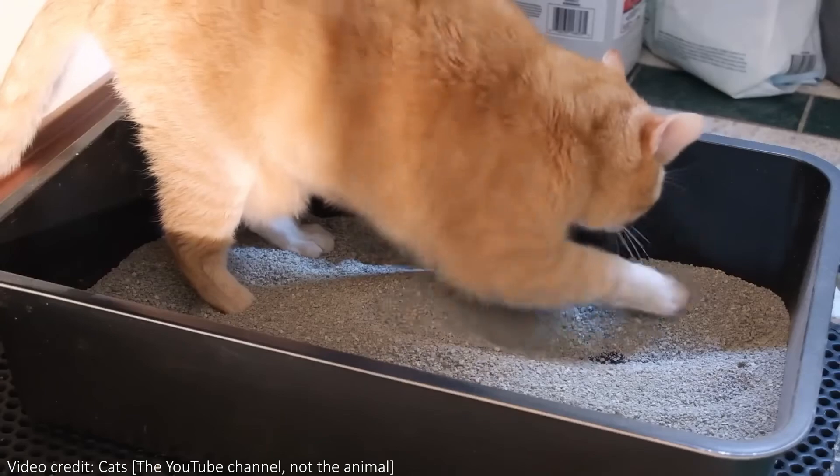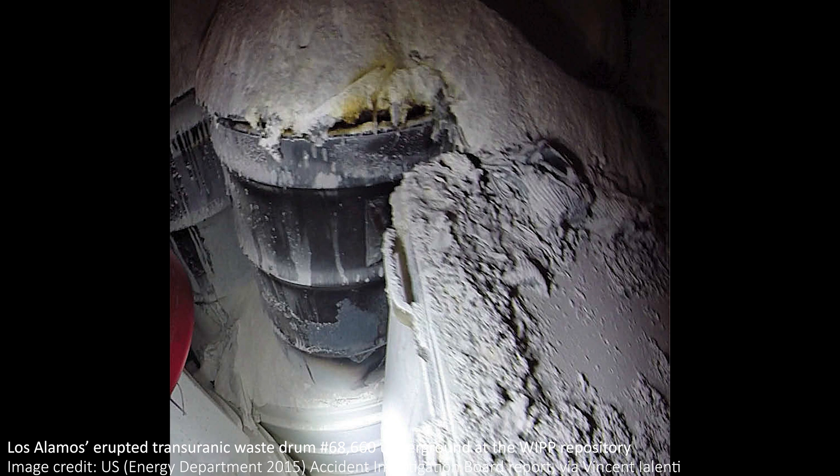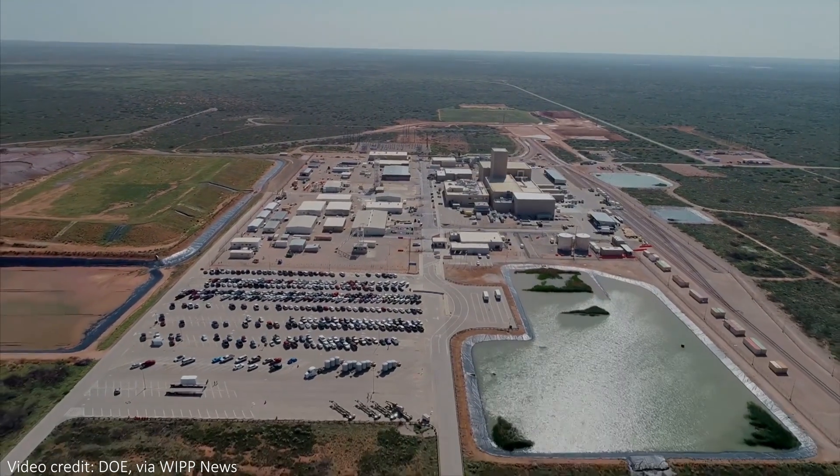Los Alamos made 700 dirty bombs, but only one of them worked. Did you know that cat litter once caused a nuclear incident? In 2014, barrel number 68,660 in a nuclear waste storage facility erupted, spewing out fire and radioactive waste. It was caused by an exothermic reaction inside the barrel, with an unusual cause.